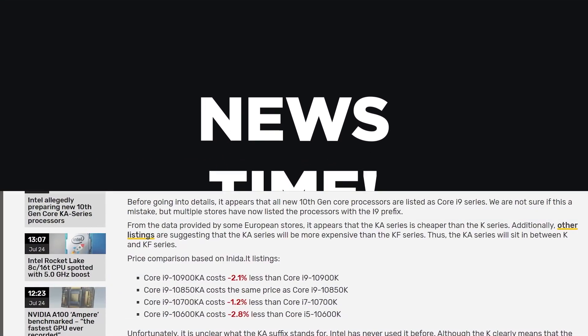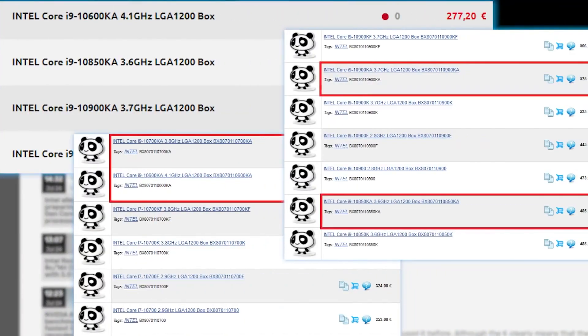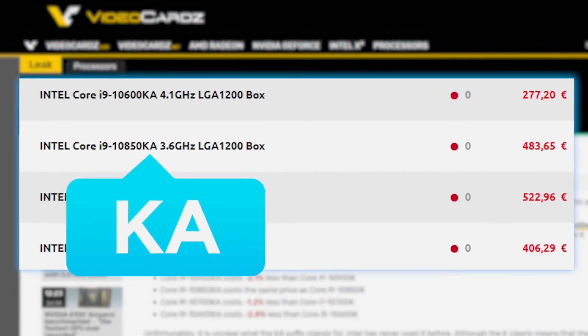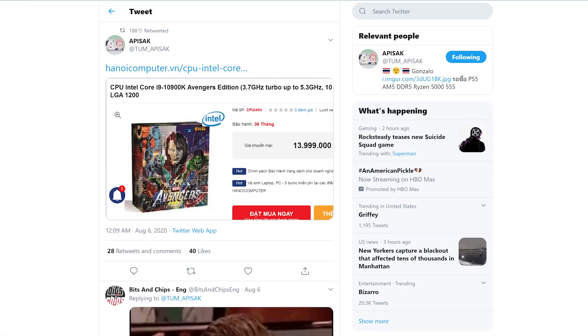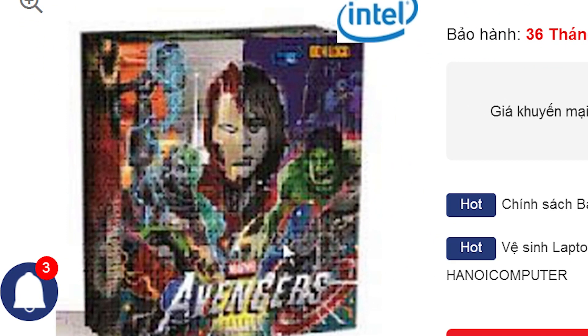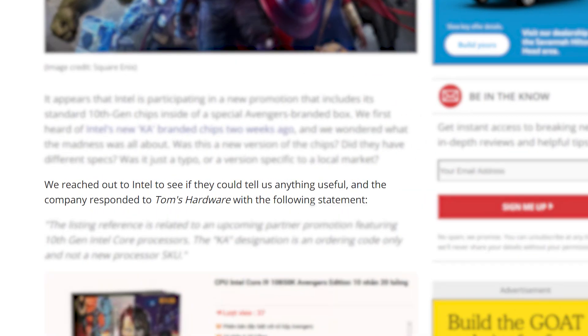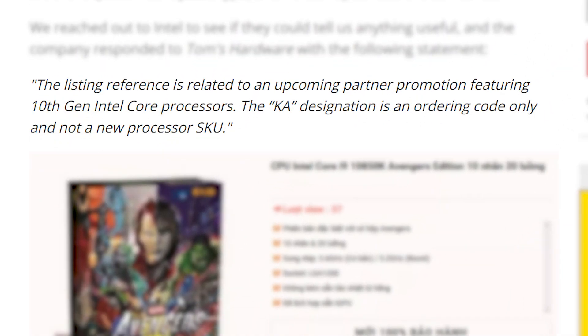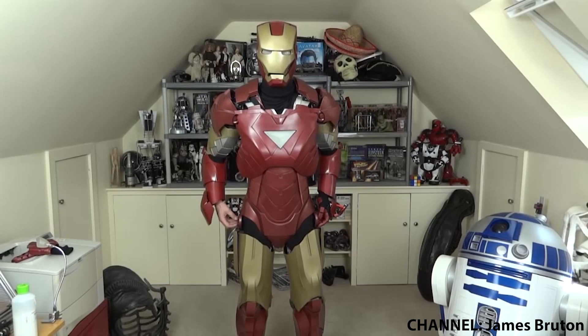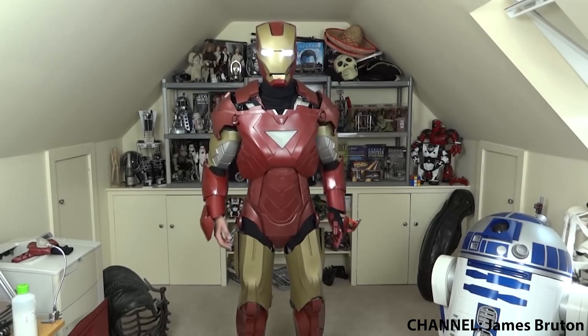Okay, it's news time, and first up for today, I've got an update on Intel chips that were spotted with a new KA designation. Originally found and shared by Tom Apisak, there's a new listing that shows an Avengers box. Tom's Hardware reached out to Intel, and they confirmed that the new KA SKUs are actually code for an upcoming Avengers promotion — basically nothing but a normal K model in a new box. So yeah, not new models after all, but maybe it'll be something to power your next Iron Man suit with.